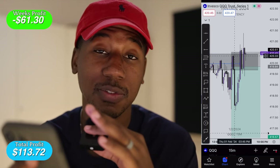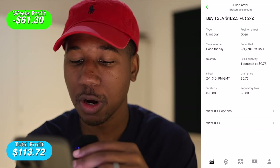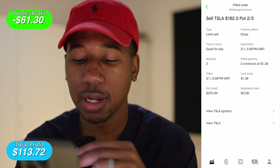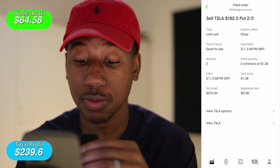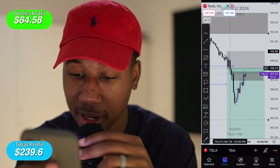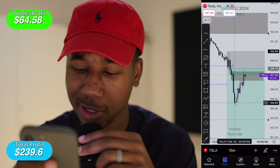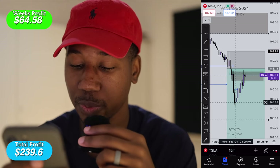Last but certainly not least, we have Tesla. I bought one contract about 30 minutes into market open at $73, then quickly bought another one a minute later for $77. I sold out about an hour and a half into market open at $138 each contract for a total credit of $275.94. Looking at the Tesla chart — I entered right here, rode it down to about right here. It was actually time for lunch, so I took my profits. It also worked out because it was pretty much at the bottom for the day. We got decent movement on Tesla, so it worked out.